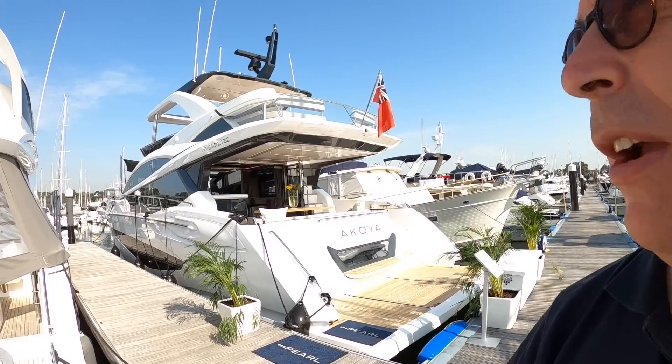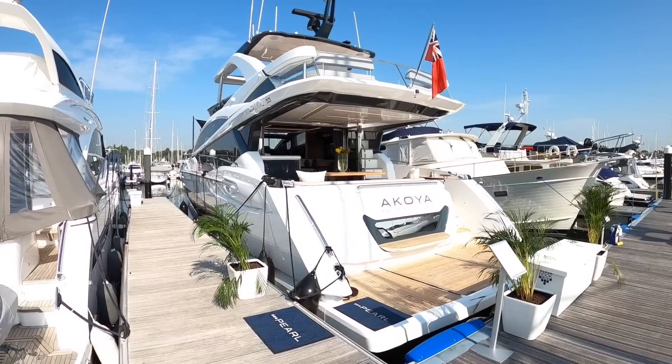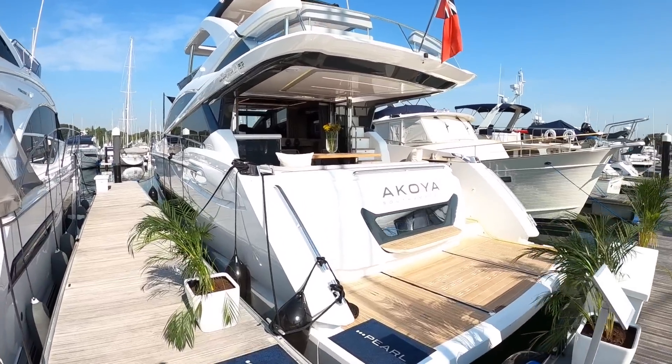This is the Pearl 62, a boat I've been very keen to get on the channel. It actually launched at Düsseldorf in January and finally we get to go on board.